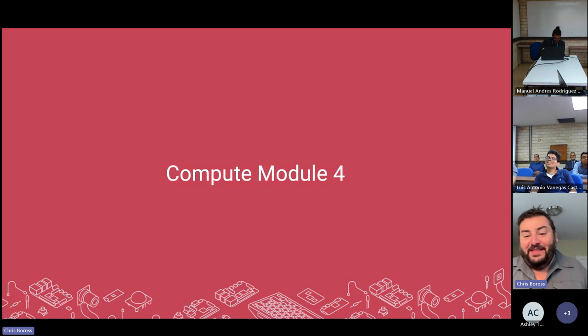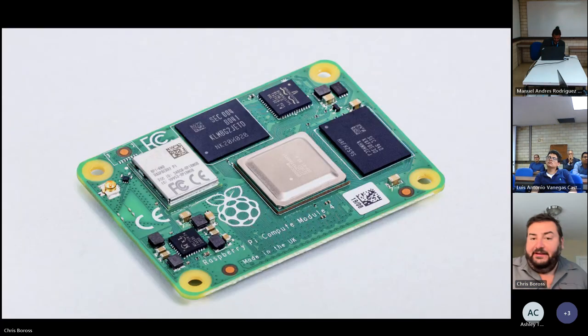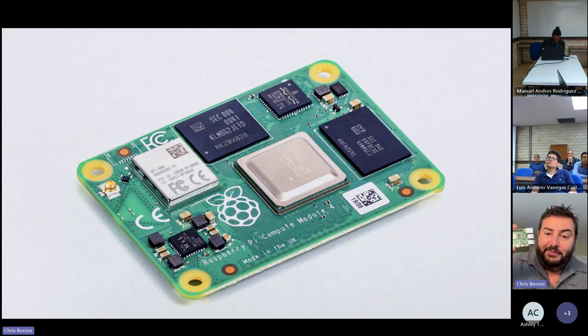Raspberry Pi Compute Module 4 has been selling really well. We launched it several years ago — it takes all of the compute that people know and love from Raspberry Pi 4 and crams it into a smaller form factor.